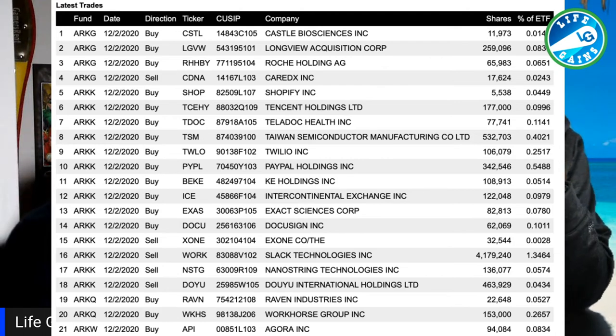It looks like they're buying Workhorse, which is interesting because the stock has had a little dip — so maybe they're just doing some bargain hunting. Yeah, they are doing some bargain hunting on tech.